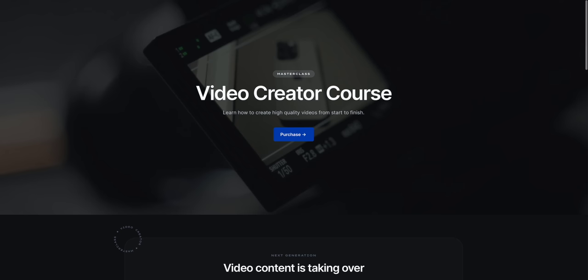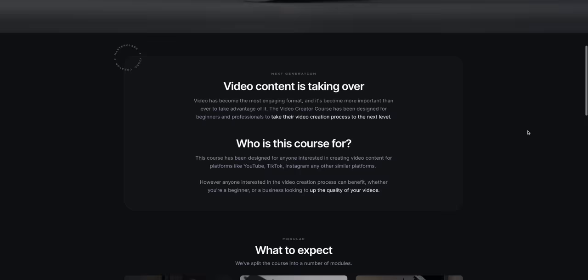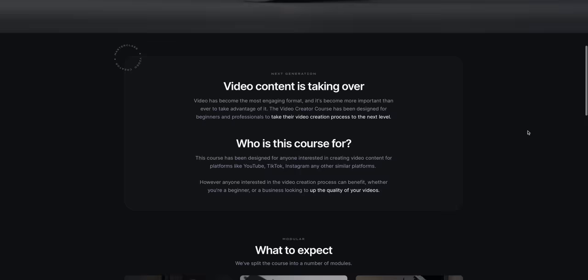That is the creative studio area — the space I use for photo and video. For anyone interested, I recently released a video creator course aimed at those looking to up their video game and get the same high-quality look. We already have a bunch of people in it, so make sure to check it out. That's it for this video — a quick tour of my creative studio where I make all my videos and shoot my photos for YouTube, Instagram, and Twitter. Follow me on Instagram and Twitter and subscribe for more.